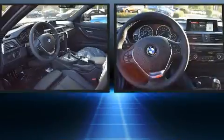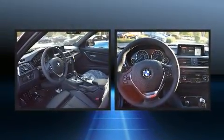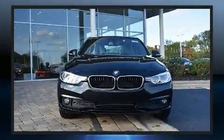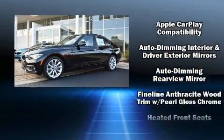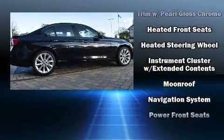Standard features also include a power moonroof, rain sensing wipers, and seat memory. Audio features include a CD player with MP3 capability, a 20 gigabyte hard drive, and nine speakers providing excellent sound throughout the cabin.